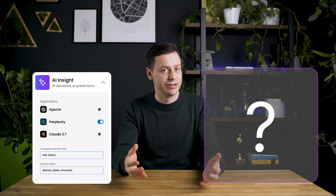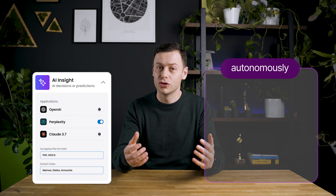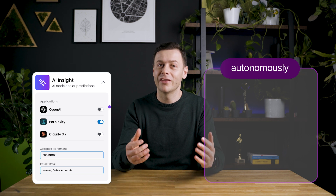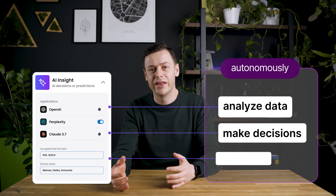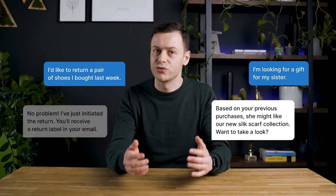What are AI agents? AI agents are intelligent systems that act autonomously. They analyze data, make decisions, and execute tasks across processes without human input. For example, in retail, AI agents handle customer questions, recommend products, manage returns, and personalize offers.